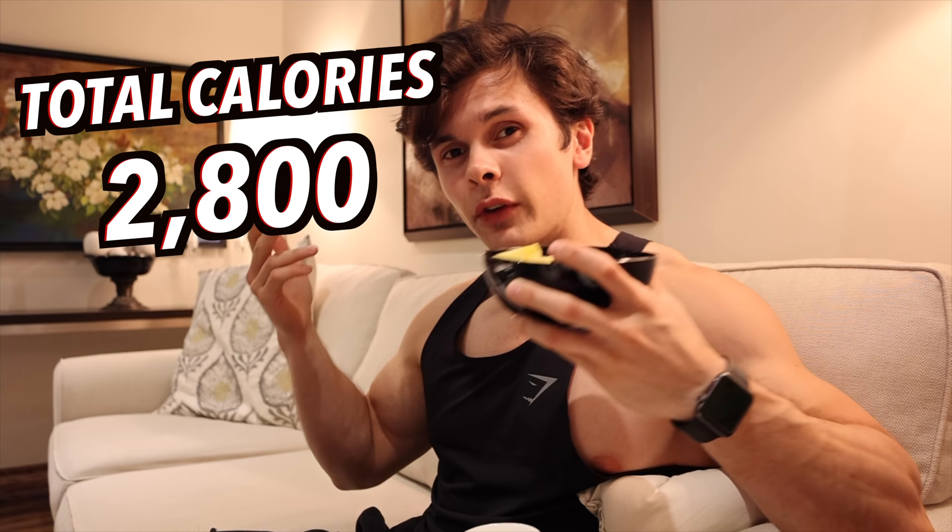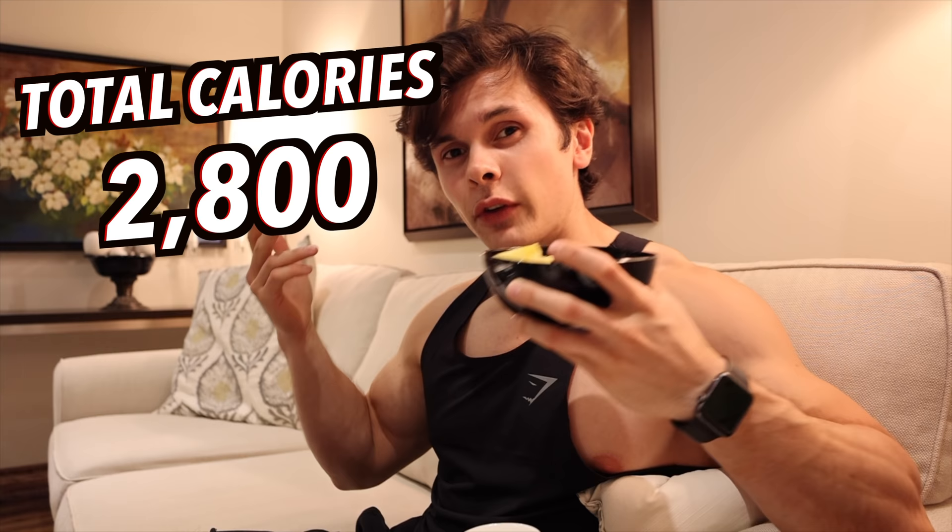I'm gonna wrap up the video here. Calories for the day will be somewhere on the screen right now. Great day, great food, great training, had a lot of fun with the car. If you guys enjoyed this video, please give it a like. Subscribe to the channel if you're new, and I'll see you guys in the next one.